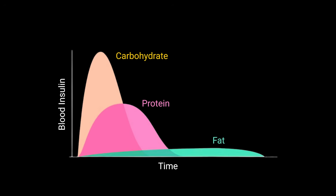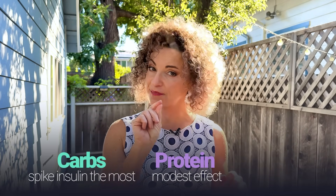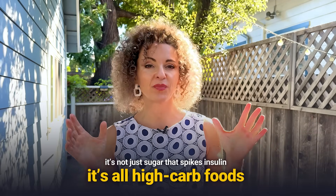Here's where we go beyond the guidelines. Take a screenshot of this diagram — stick it on your fridge. It shows how different macronutrients affect insulin, one of the key hormones behind fatty liver. Carbs spike insulin the most. Protein has a modest effect, especially if you keep carbs low. Fat has very little effect. This simple truth explains why just cutting added sugar isn't enough, even if the guidelines say it is — because it's not just sugar that spikes insulin, it's all high-carb foods. When insulin stays high, your liver stays in fat storage mode.